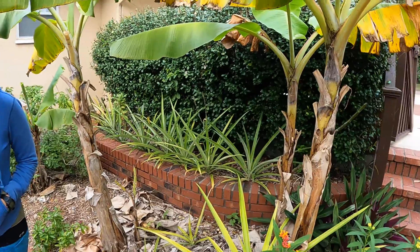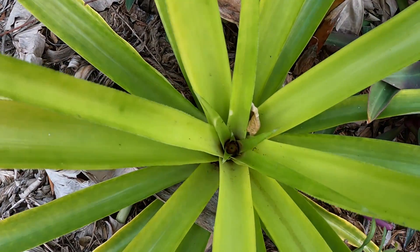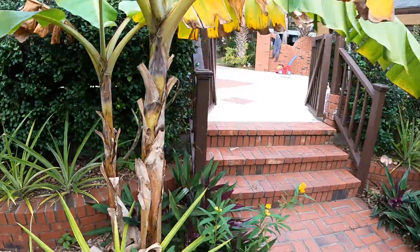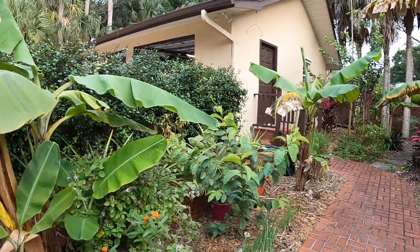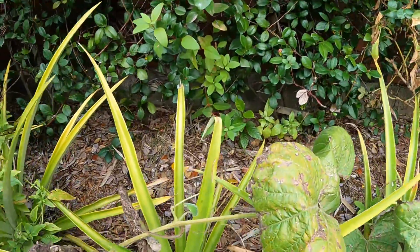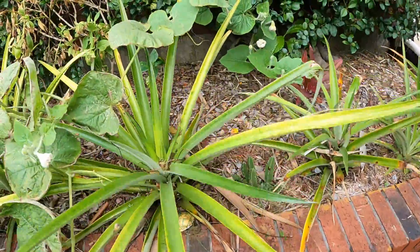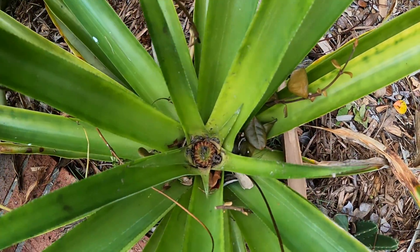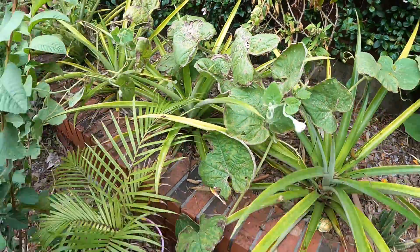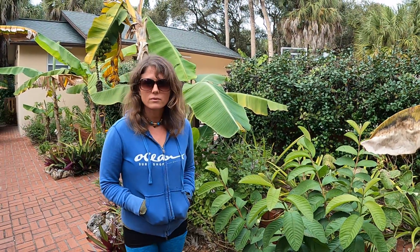I was out here picking around and I noticed something really exciting — we have some pineapples that are flowering! We found three, actually we have more. We have one over here that has a better flower to show you. You can see it real well here guys, right down there. We've had these pineapples planted here for about two years.